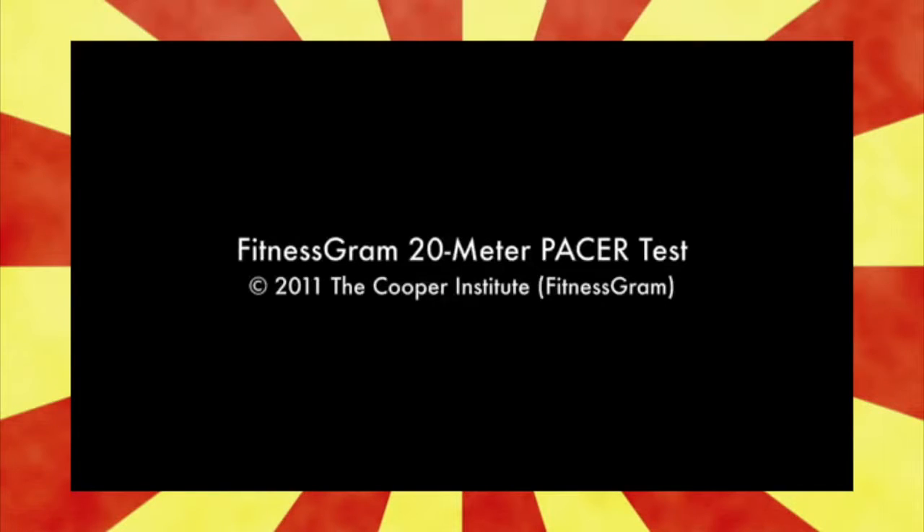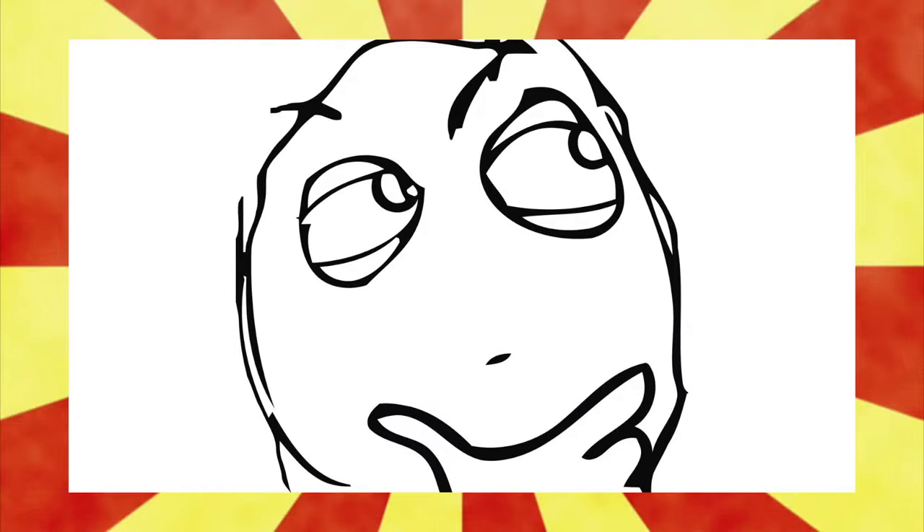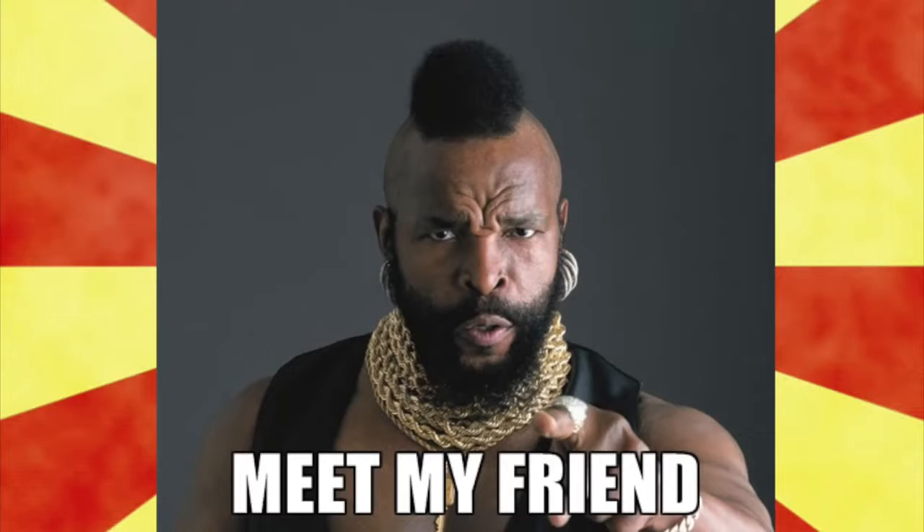The Fitness Gram Pacer Test is a physical test — you know what, I don't know why I'm trying to explain it to you guys. I know somebody who can explain it much better than I can. The Fitness Gram Pacer Test is a multi-stage aerobic capacity test that progressively gets more difficult as it continues.